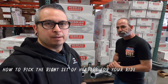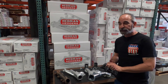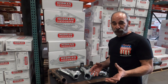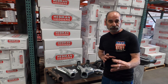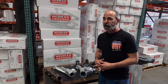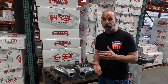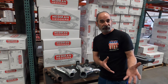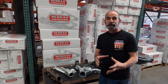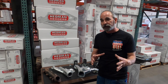If somebody wants a set of headers for more performance, what do they need to consider application-wise? There's quite a bit: not just the year, make, and model and the engine, but also what kind of heads — if you're using aftermarket heads, what's the port size? Is it square, D-port, round, or dogleg? You need to know the transmission too, because the header may differ for automatic versus standard. And do you have power steering? A close-ratio steering box is bigger and can interfere with a standard header, so we address that with a specific header.